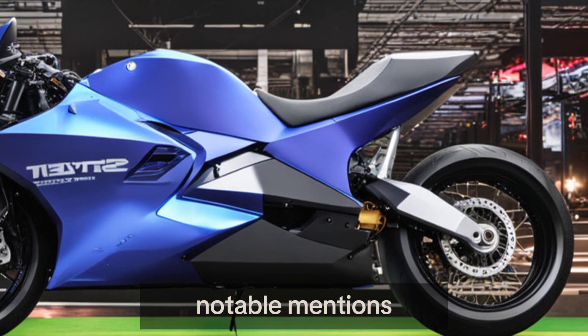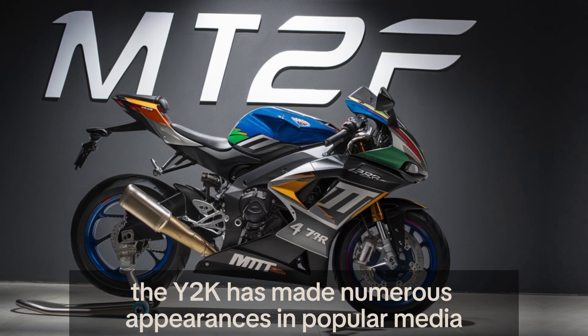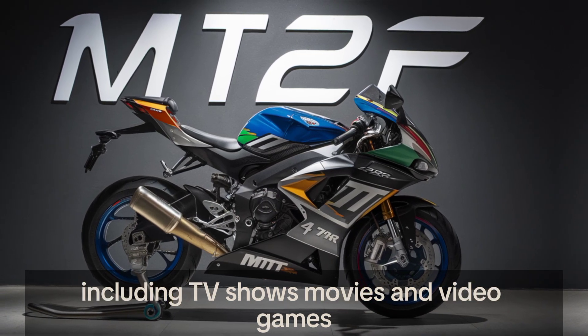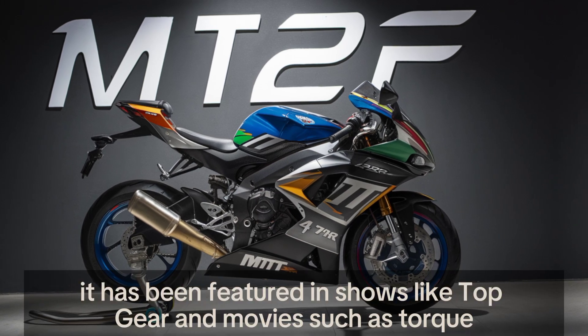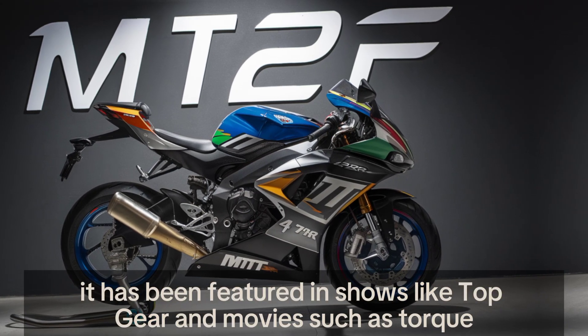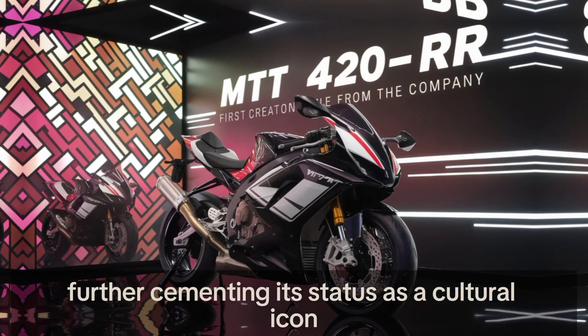The Y2K has made numerous appearances in popular media, including TV shows, movies, and video games. It has been featured in shows like Top Gear and movies such as Torque, further cementing its status as a cultural icon.